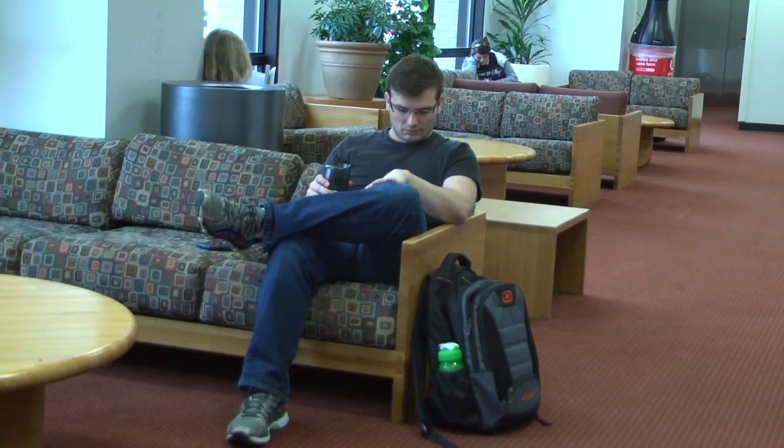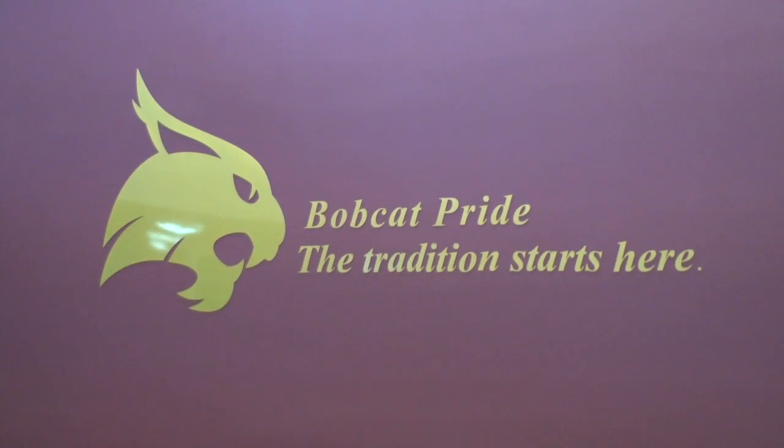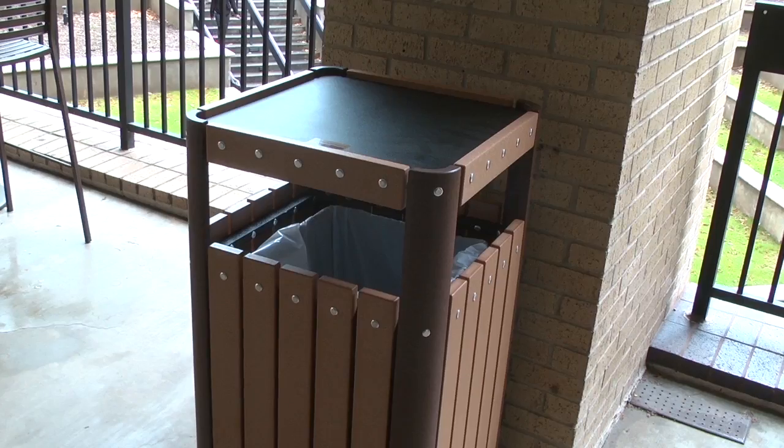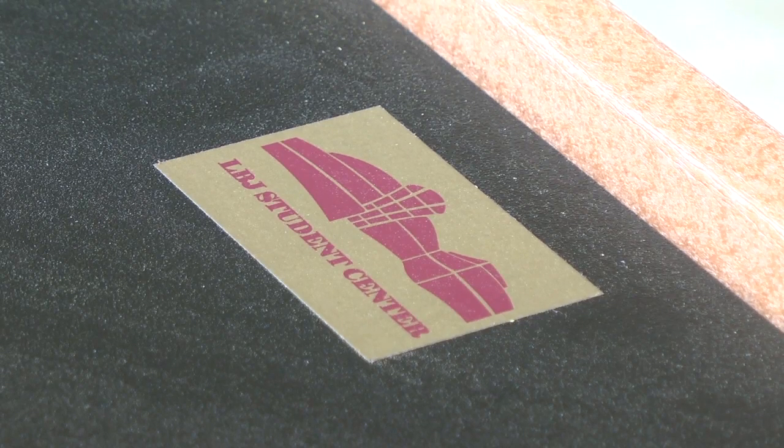The Student Center is gearing up for a facelift that will take a few years to complete. Some small changes have already been made. New furniture is being purchased for the lounge and study areas on the upper floors, and new furniture and trash cans have been placed on the patio outside the food court.